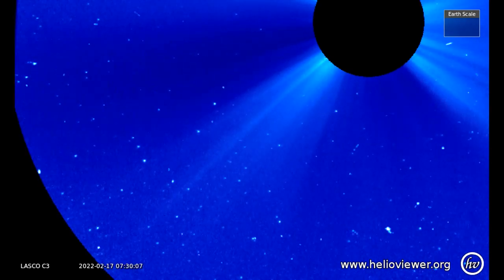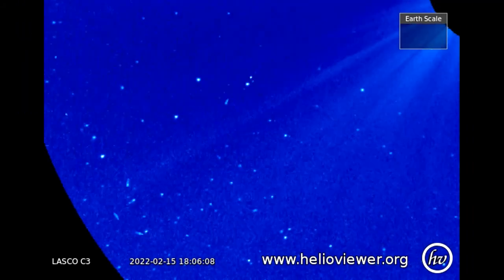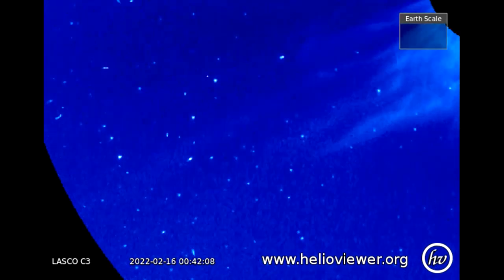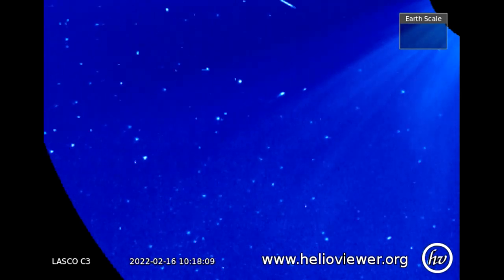I'll zoom in for a closer look. The two comets disintegrated as they approached the Sun. The smaller one vaporized first, and the larger penetrated a bit deeper before it disappeared.